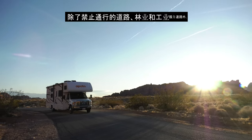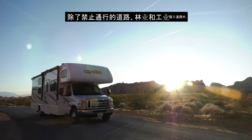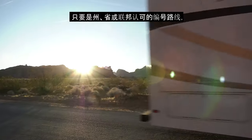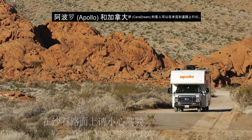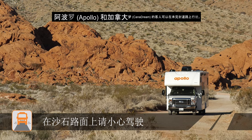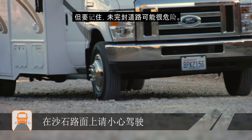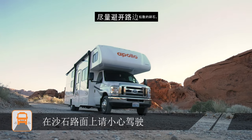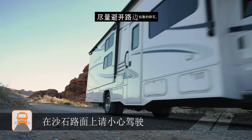With the exclusion of non-permitted roads and forestry and industry service roads, Apollo and Canadream guests are permitted to travel on unsealed roads provided the road is a recognized state, provincial, or federal numbered route. Remember, though, that unsealed roads can be dangerous. Please slow down when traveling and try to avoid the loose gravel on the edge of the road.